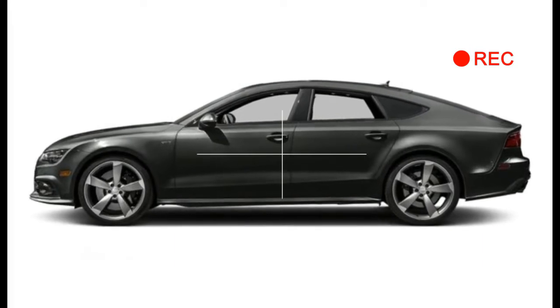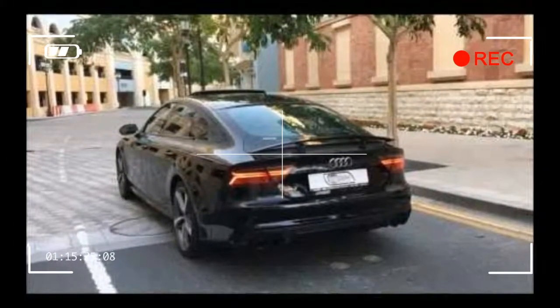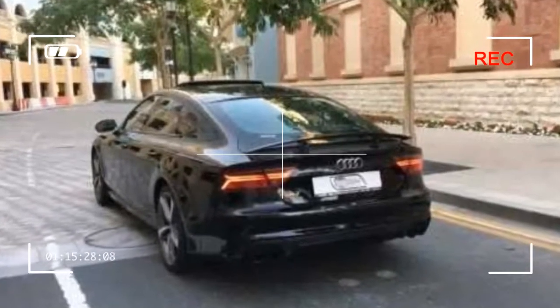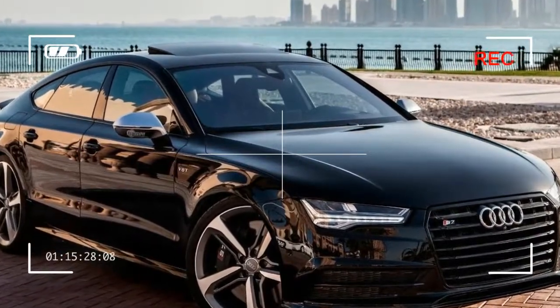Larger 20 and 21-inch wheels are available. A new optional driver assist package brings adaptive cruise control and lane-keeping assist. Red brake calipers are available with the Sport package.